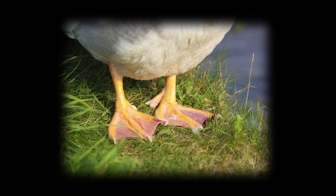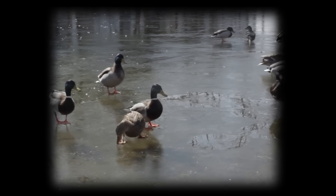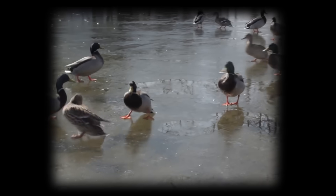All ducks, dabbling or diving, spend their lives around water — thus, those webbed feet. Webbed feet act like swim fins, allowing them to push through the water with ease. So how do ducks swim in such cold water, or stand on the ice in winter, without freezing their feet or sticking to the ice? They have a special counter-current heat exchange system, and thus lose very little heat through their feet and legs.